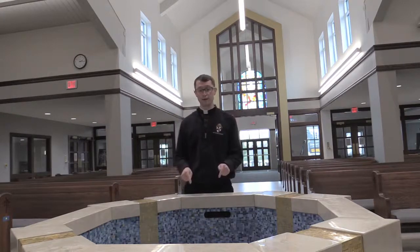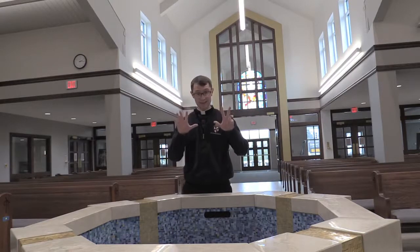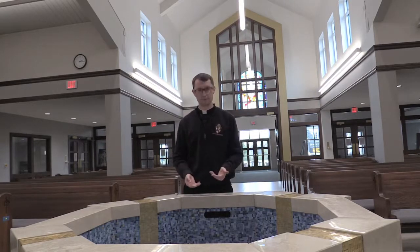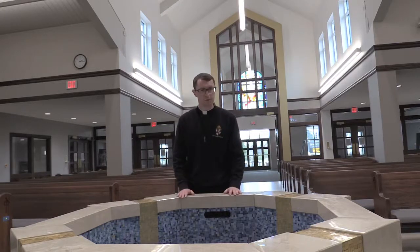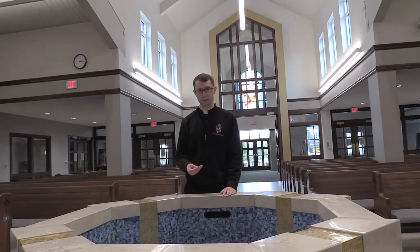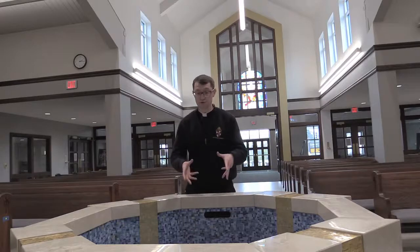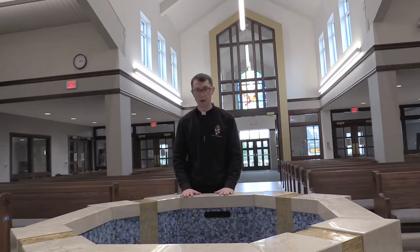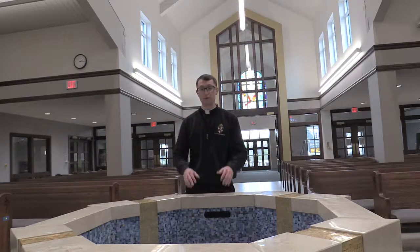The baptismal font has eight sides — it's octagonal. The reason for that is because baptism represents new life. There are seven days of the week, so the eighth day is the first day of that second week, also known as the first day of a new creation. Jesus rose from the dead on the eighth day — he rose from the tomb and came up out of the waters of death to new life. In a very similar way, when we are baptized, we rise from the waters of death into new life in baptism.